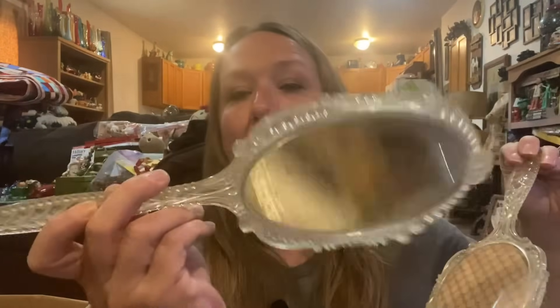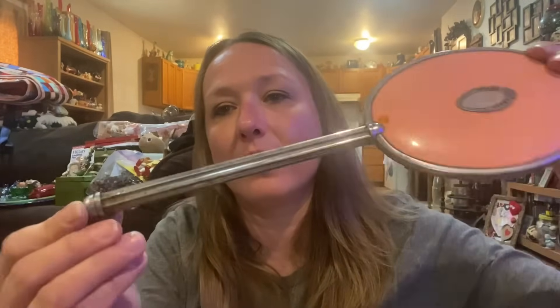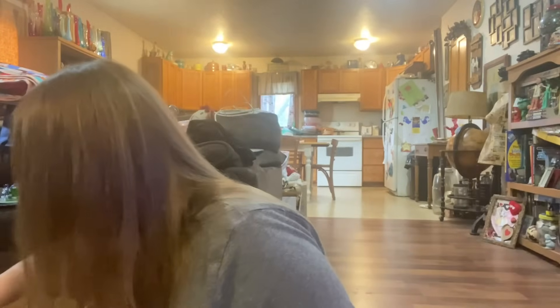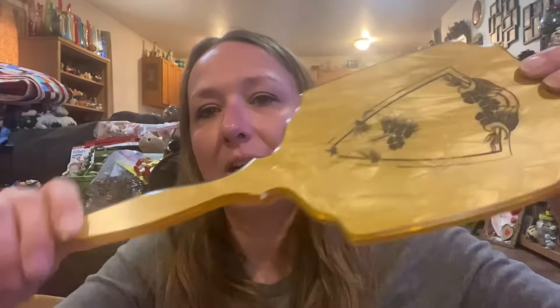I got a mirror and brush set — a plastic one, but it's pretty, it's a set. It needs a good cleaning — most of this stuff does. This lady had a lot of stuff. This mirror — my mom's going to love that once it gets cleaned up, this one's metal. I don't know which ones mom's going to want. This one's like a vintage plastic one. Those are the mirrors.